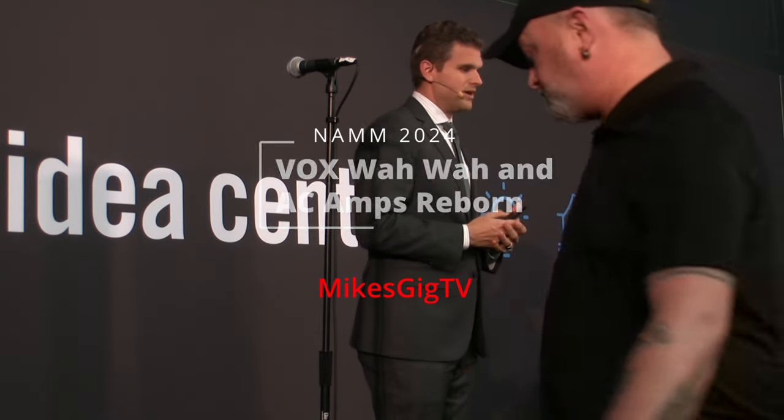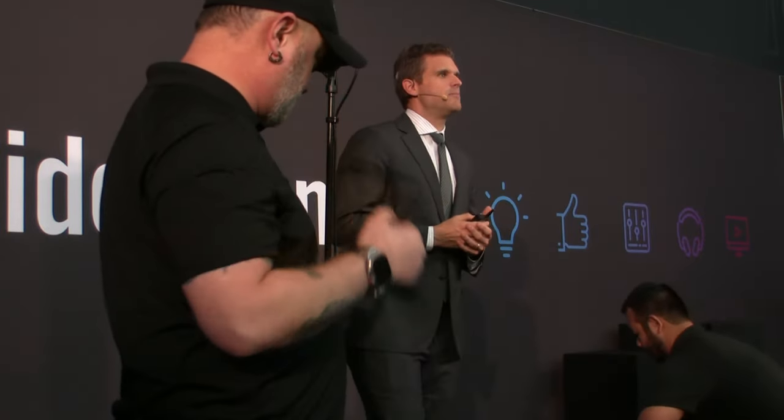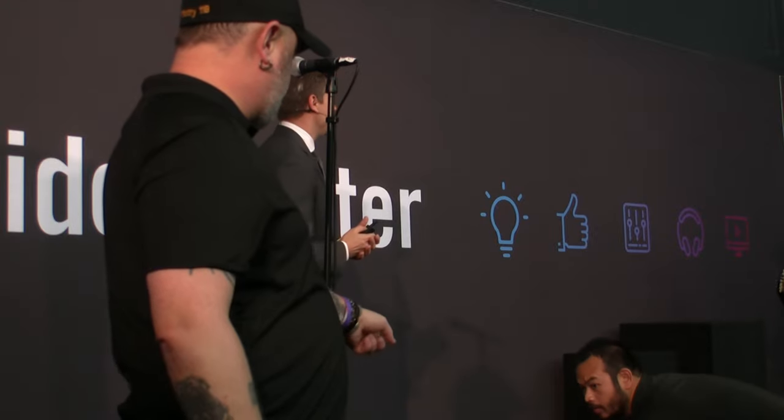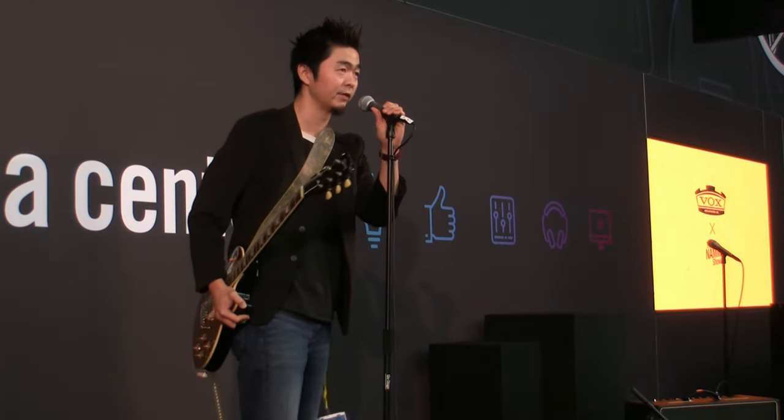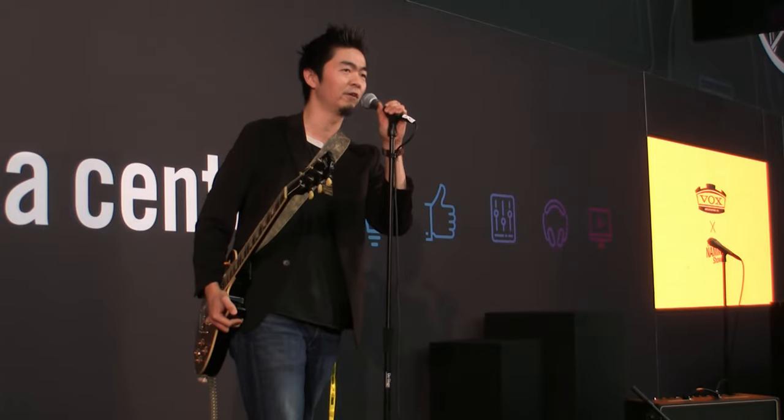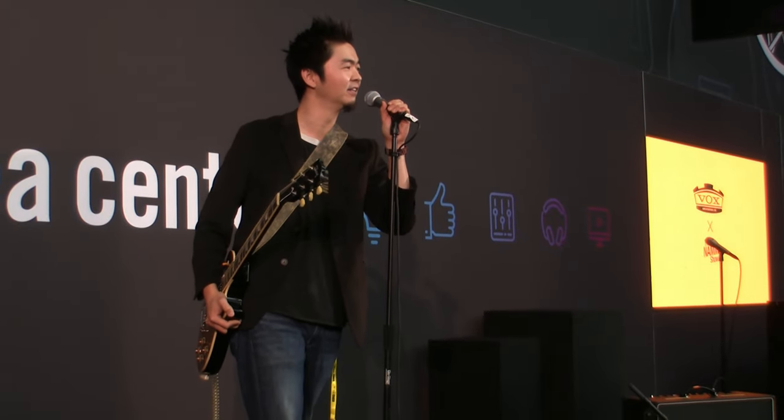It is my pleasure to now bring up, from Vox Amplification, Mr. Kenny Etchison. Hello everyone, my name is Kenny for Vox Amplification. Welcome to NAMM 2024.